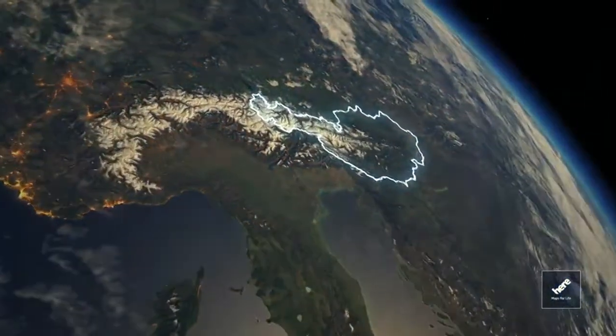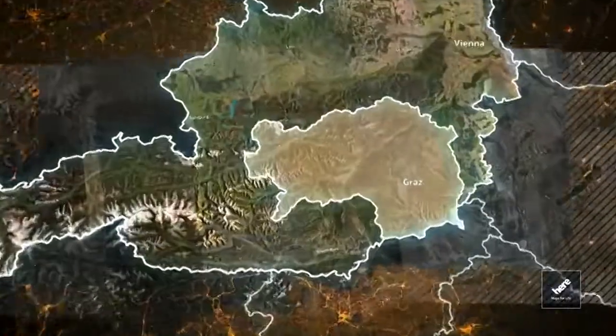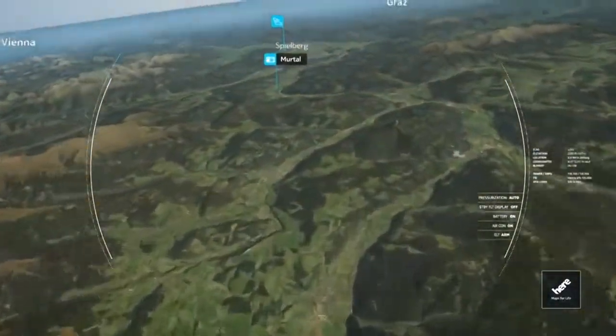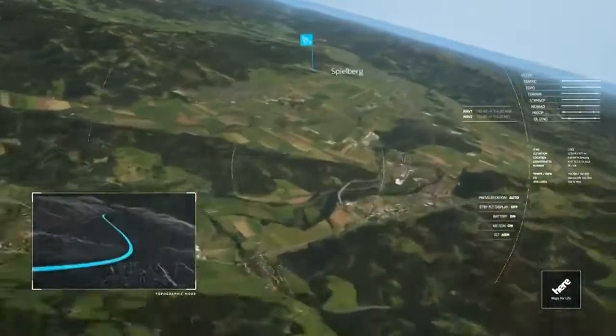So here we are heading to Central Europe towards Austria, and on to the lush green of Styria on the way to the Red Bull Ring in Spielberg. Styria is one of Austria's most beautiful landscapes at the foot of the Alps. They call it the Green Heart of Austria.